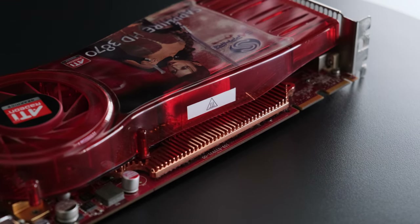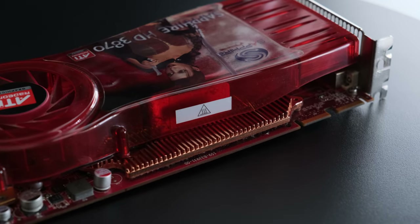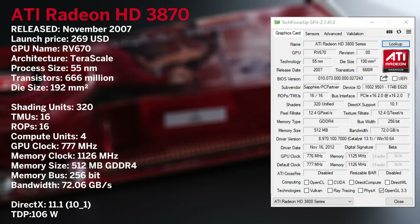Not hugely different from the R600 it replaced, the GPU core shrunk nearly by half whilst being more efficient, along with the introduction of ATI's PowerPlay.